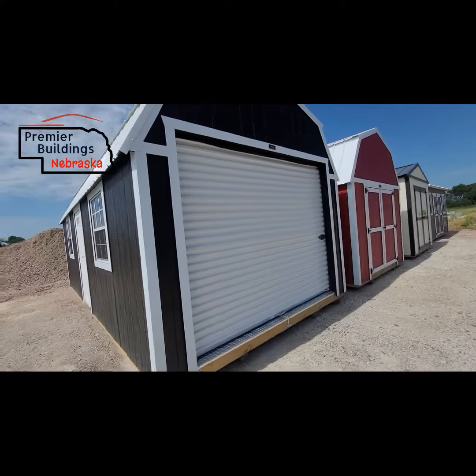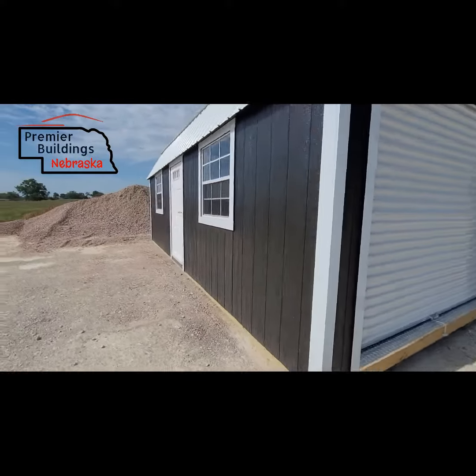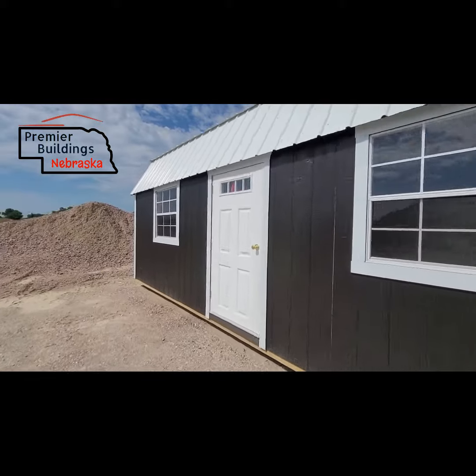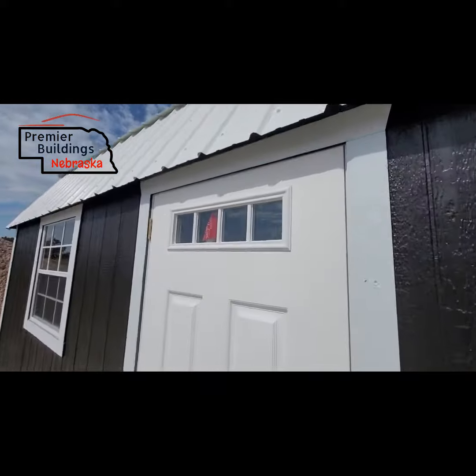So you have your 9x7 roll-up garage door here. Two windows on the building — both are 3x3 — and then this is our four-light door with the four panels of light at the top.